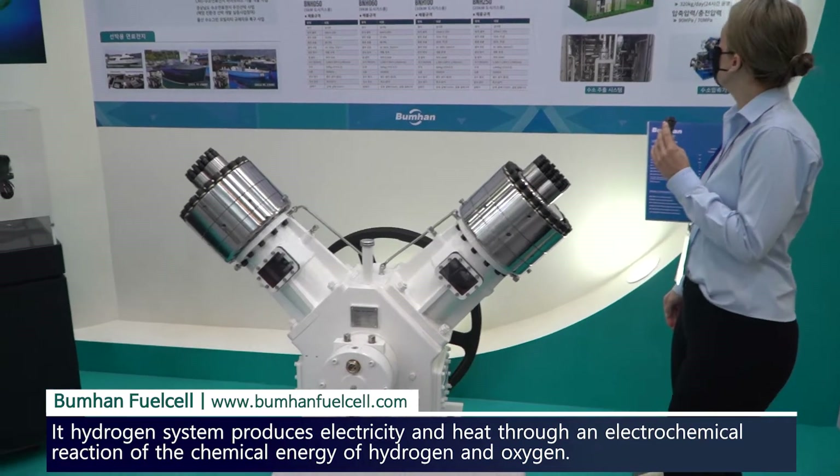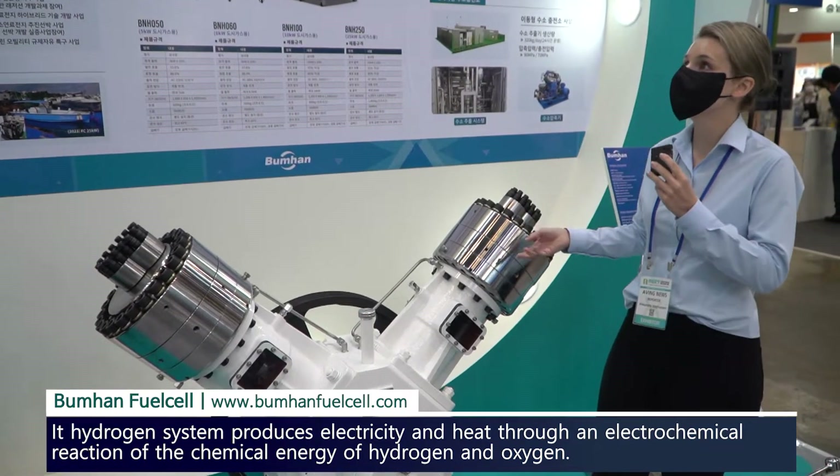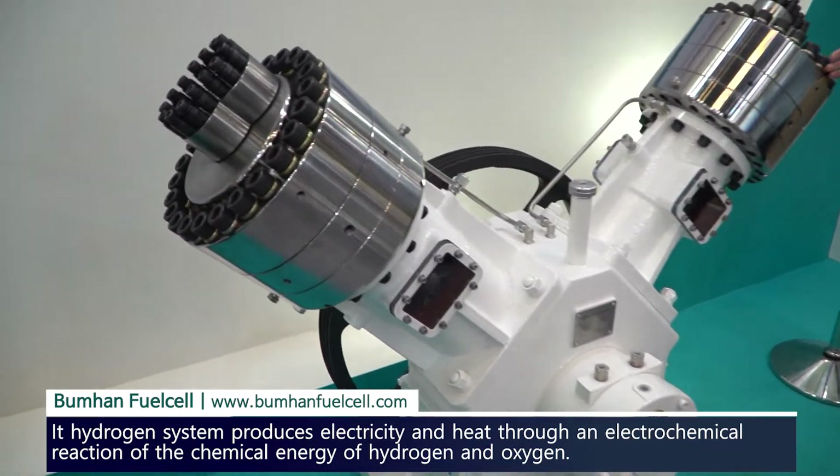As you can see they've got several items that are all about getting charging stations ready. These are the equipment that you need to do the charging at charging stations.